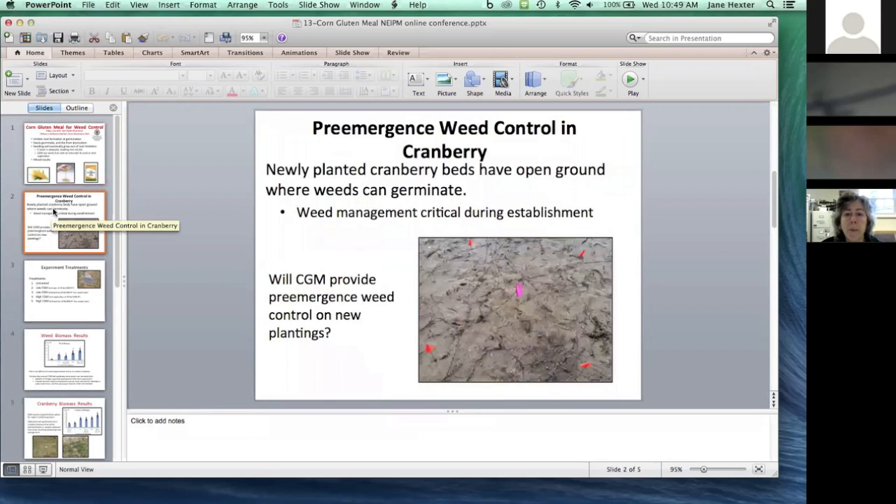In newly planted cranberry beds, they can either be planted with unrooted cuttings scattered across the ground and then disked in, or people can use rooted cuttings planted by hand or with a strawberry planter at about one-square-foot spacing. There's a lot of open area initially before the vines colonize, so weed control is very critical during establishment because weeds compete for that space. We wanted to know whether corn gluten meal would provide any pre-emergence weed control.